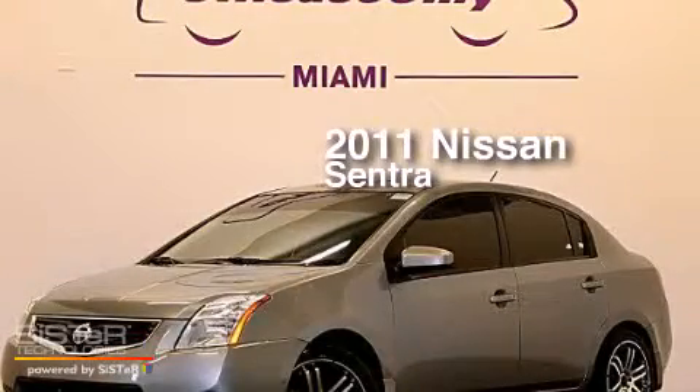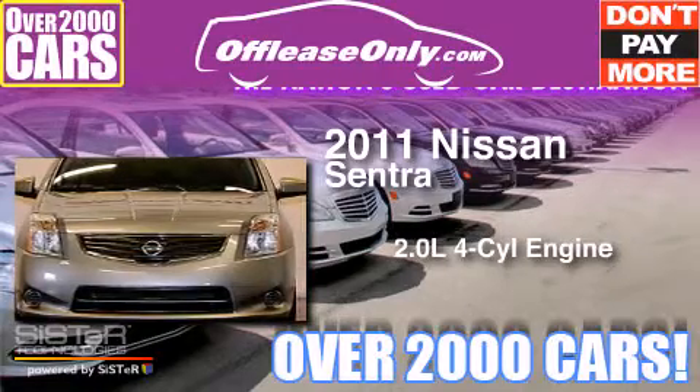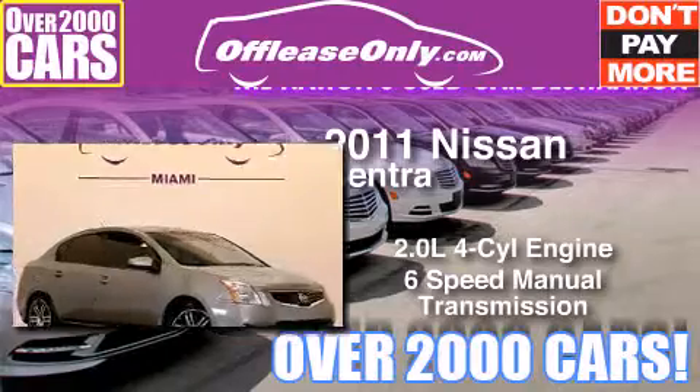This is a 2011 Nissan Sentra. It has a 2.0-liter, four-cylinder engine, and a six-speed manual transmission. Plus, having just come off lease, this vehicle is in like-new condition.